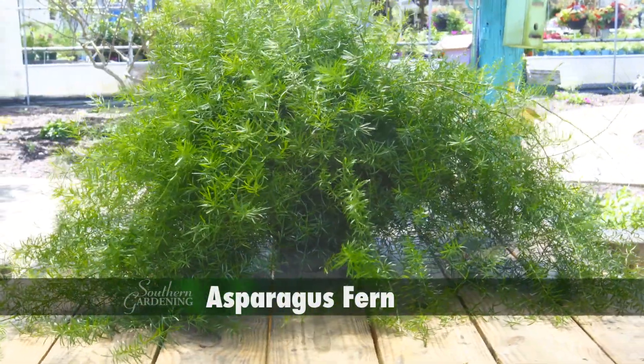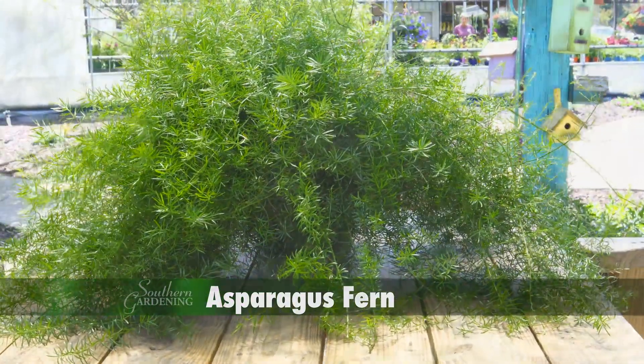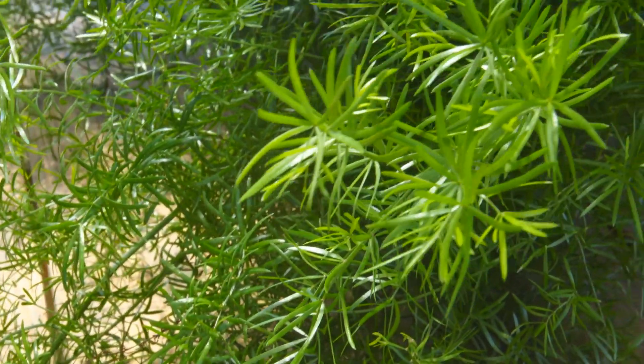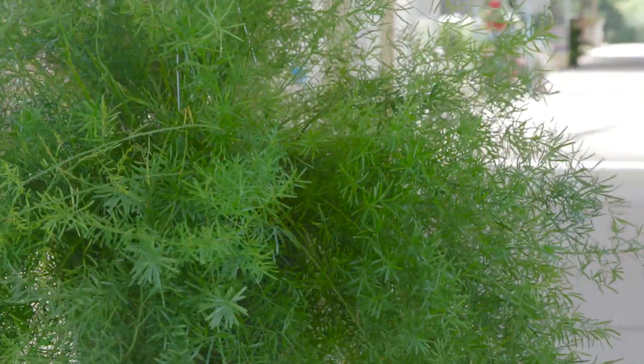Oddly enough, asparagus fern is not actually a fern, and is really a member of the lily family. Lush stems of dense, linear, needle-like foliage cascade down from this hanging basket. This is a fast-growing, easy-care basket plant.